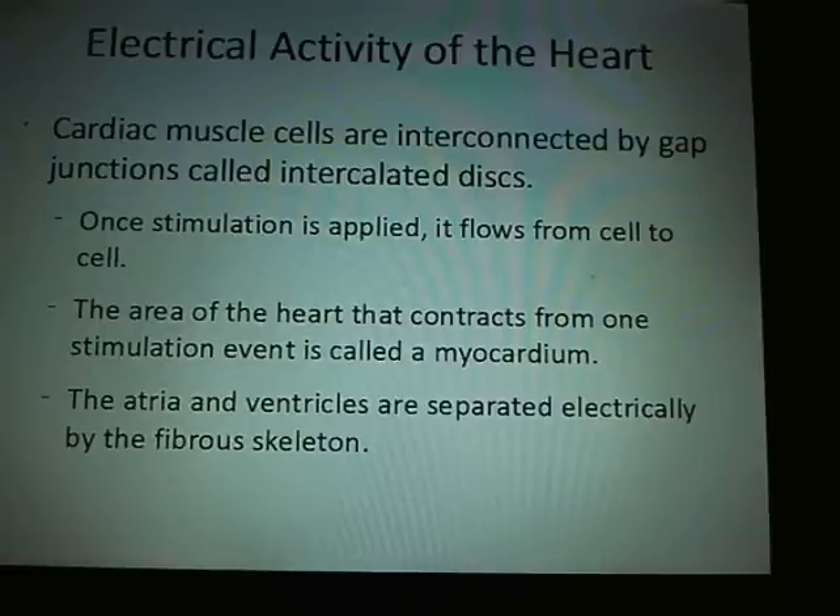There is a disease called atrial fibrillation where the atria don't contract right. People can live with atrial fibrillation because still about 80% of your blood is getting into the ventricles and out to the body.